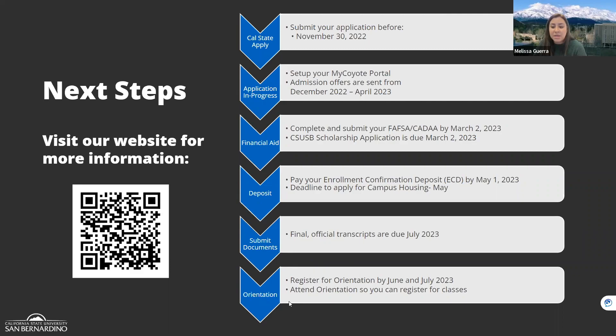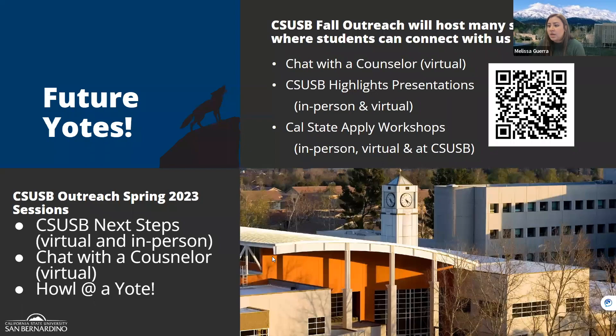The final step is attending orientation, where you'll meet your academic advisor. For incoming freshmen, advisors automatically create your class schedule. Transfer students will learn how to register for classes and understand what's needed toward graduation. You'll receive a PAWS report — outlining every transferable class from your transcript and what remains for your bachelor's degree. After orientation, your hold is lifted and you can register for classes.